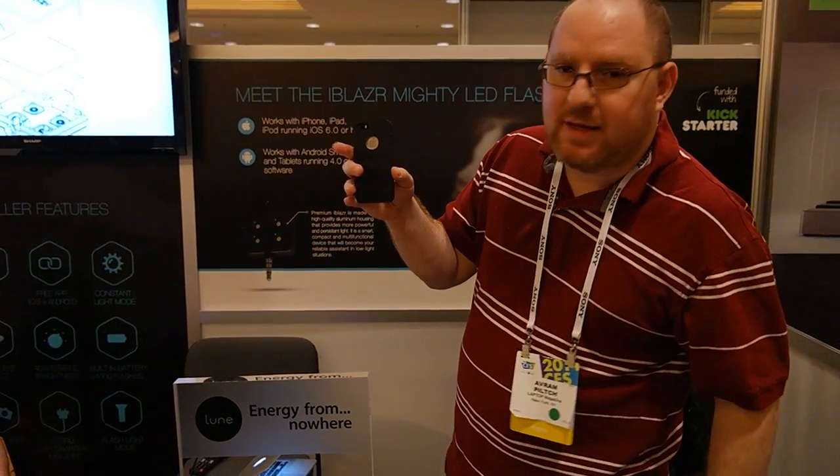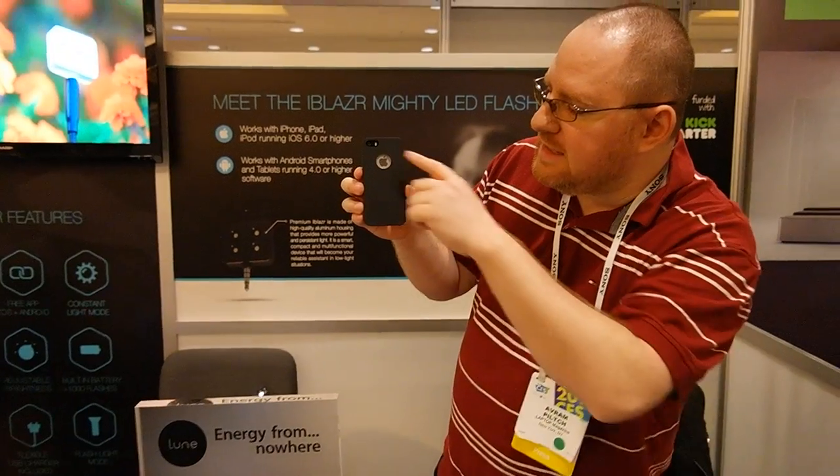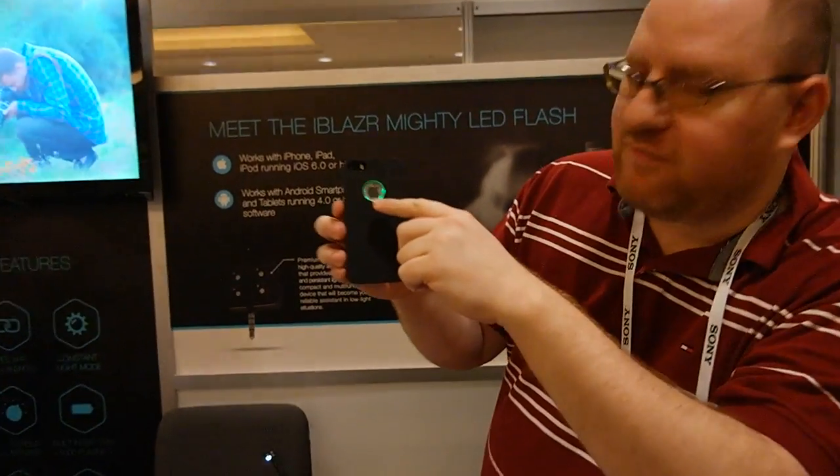We're going to get a call right now on this, and you're going to see that once the call starts to come through, this light around the Apple logo starts flashing green.